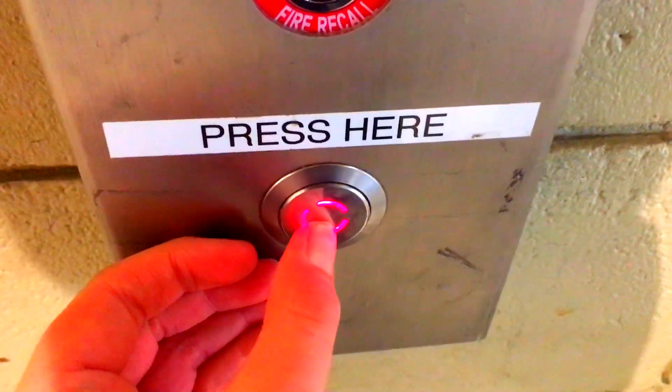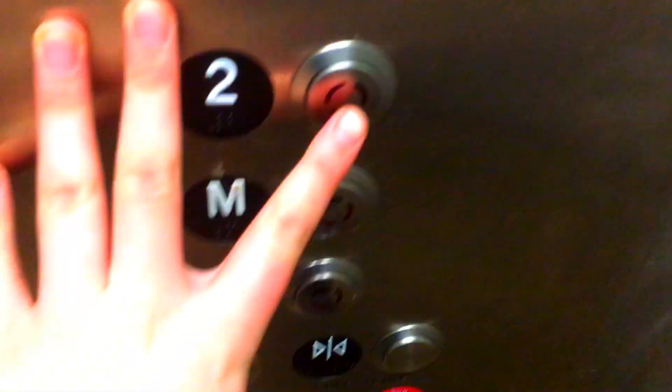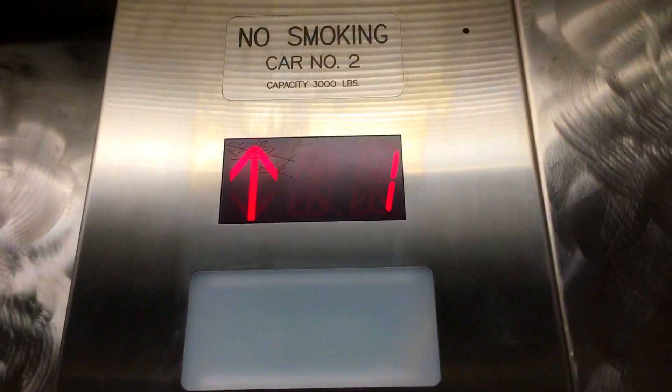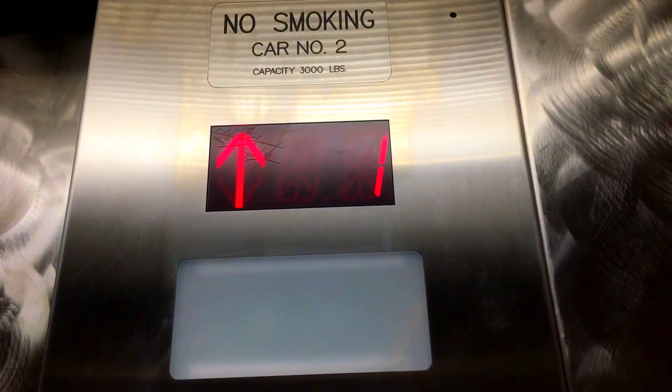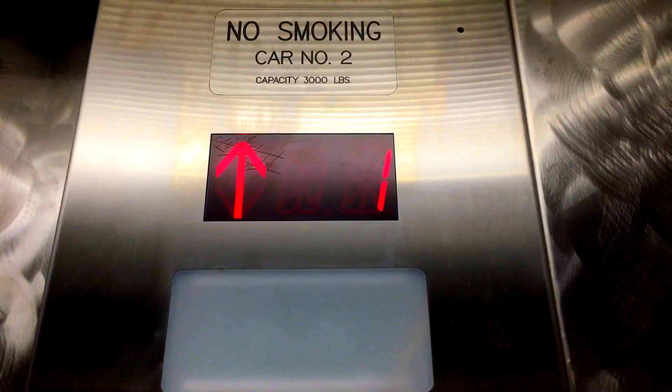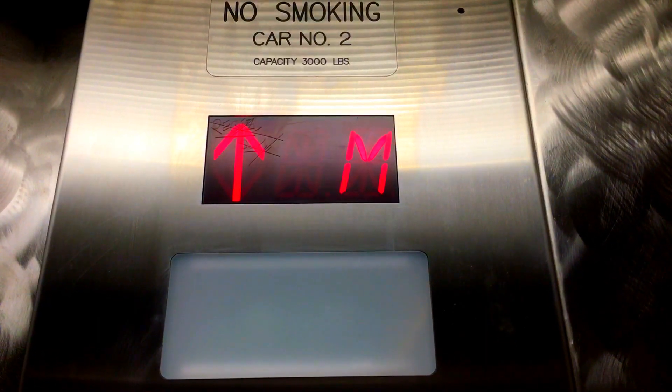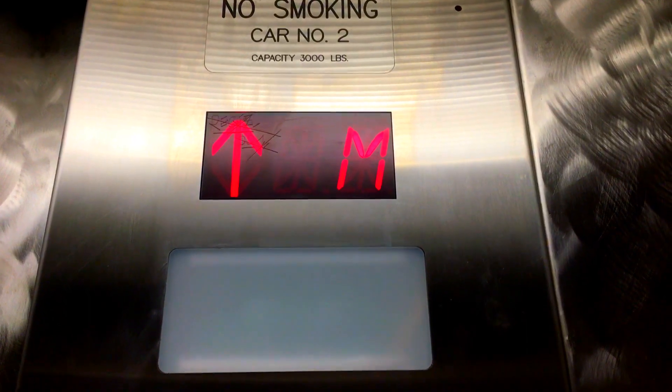These are the elevators at the Whole Foods Market in Hillcrest, San Diego, California. Go up to two. These have ERM fixtures. These were originally U.S. Soft Touch when Traction 151 filmed them back in 2014, but sadly they were modernized.